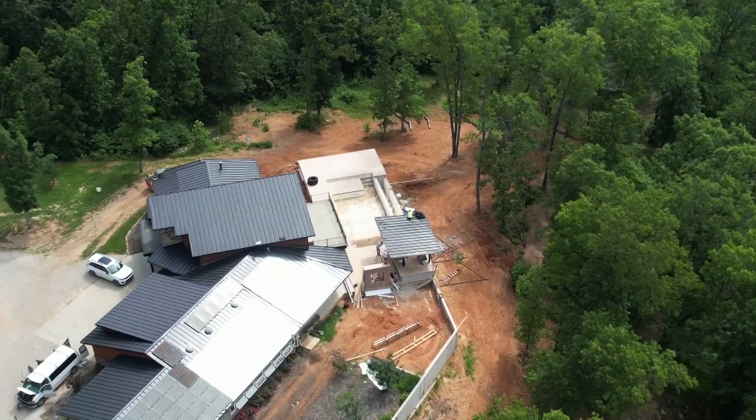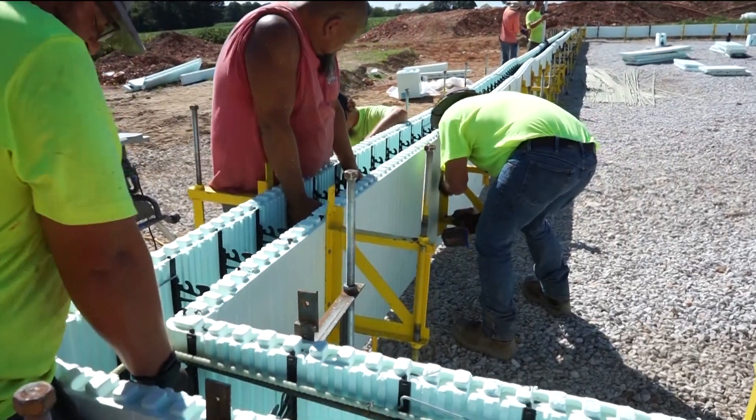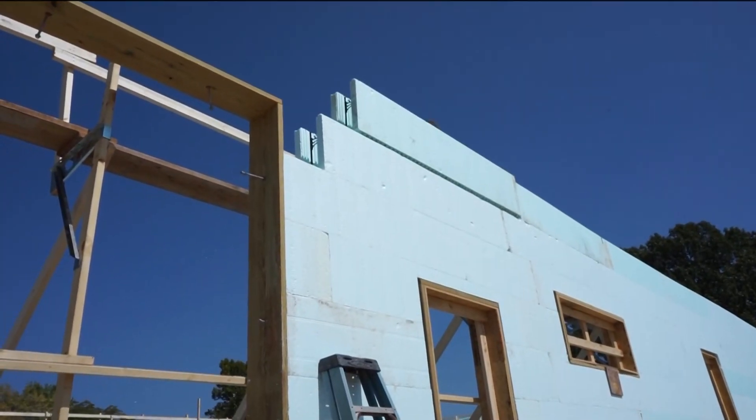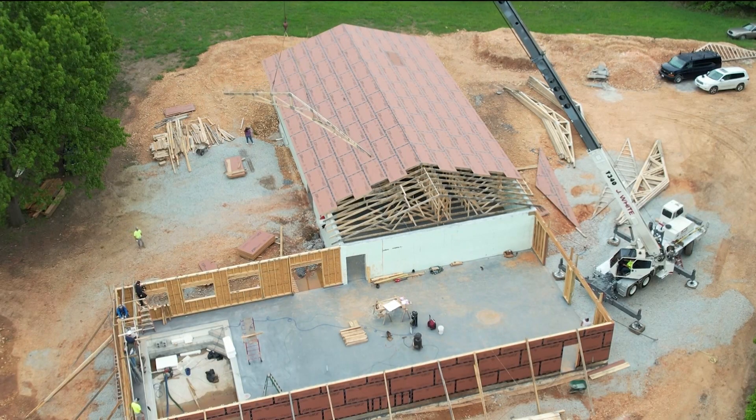I'm David Samples with ICF Walls of the Ozarks in Southwest Missouri. We have coined a phrase, a legacy system house, and here's what it entails: the footings, the walls, the waterproof additive, the Zypex, the tie-downs, and the engineered trusses.